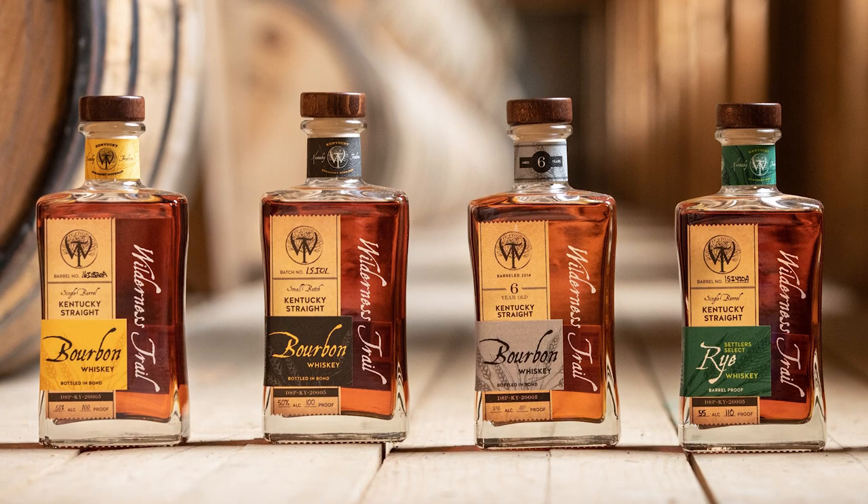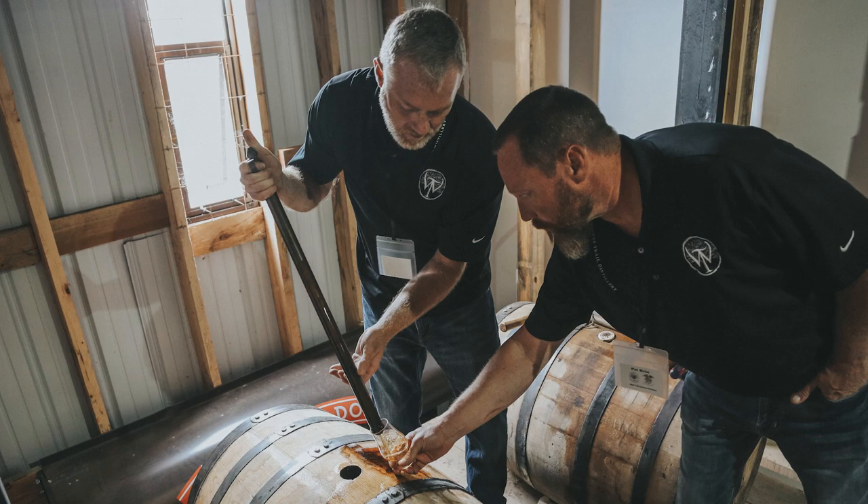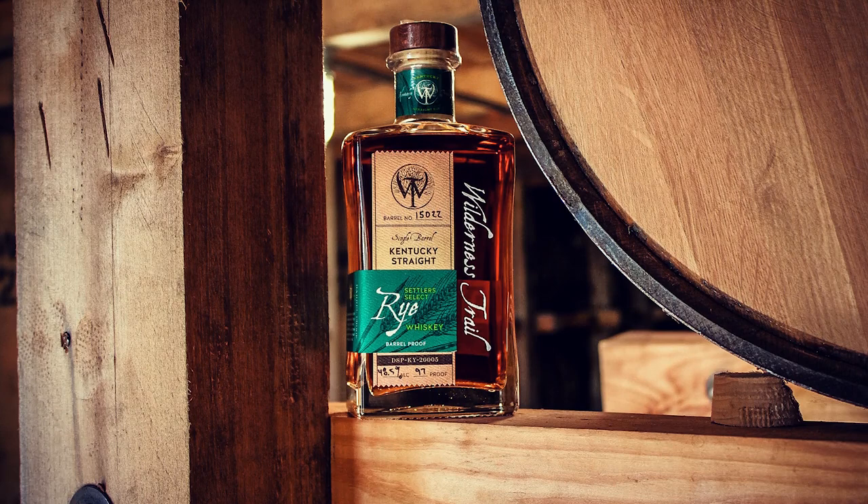Wilderness Trail is sweet mash Kentucky straight bourbon and rye whiskey made by master distiller Shane Baker and fermentation expert Dr. Pat Heist. Whether it is high rye or weated, cask strength or bottled in bond, Wilderness Trail is always non-chill filtered premium whiskey with unparalleled flavor. Distilled, aged and bottled in Danville, Kentucky.